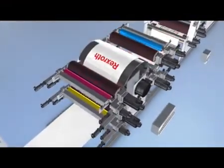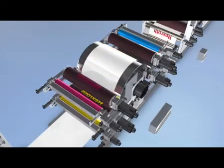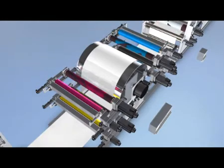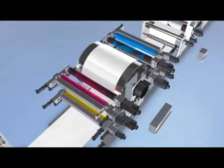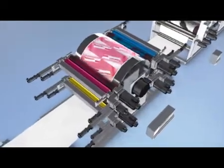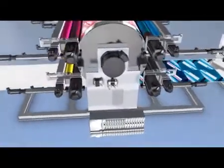The printing units move apart, guided by linear modules, when the sleeve is changed. Integrated electronic gears allow stepless adjustment to any print format length. After the sleeve change, pre-setting of the register is executed by the push of a button, minimizing waste and economizing the performance of repeat orders.